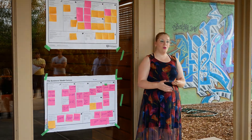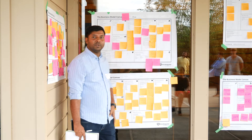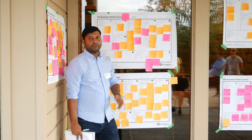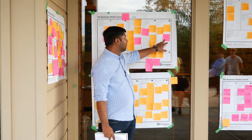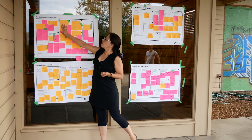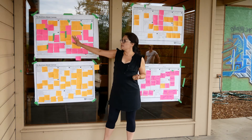For our customer segments, we are targeting individuals, families, and the mass market. Along with that, we are also targeting care homes, long-term care homes, and hospitals as well. According to the data, our key activity will be finding and marketing.